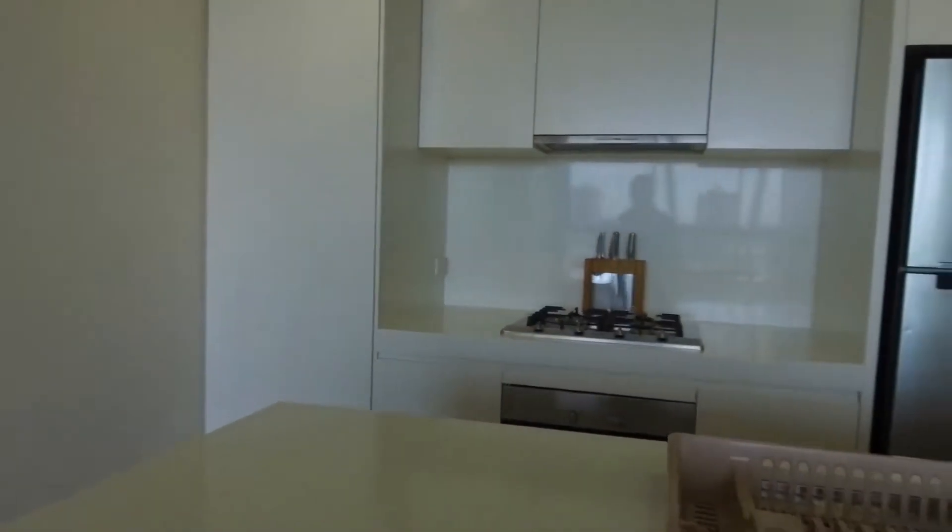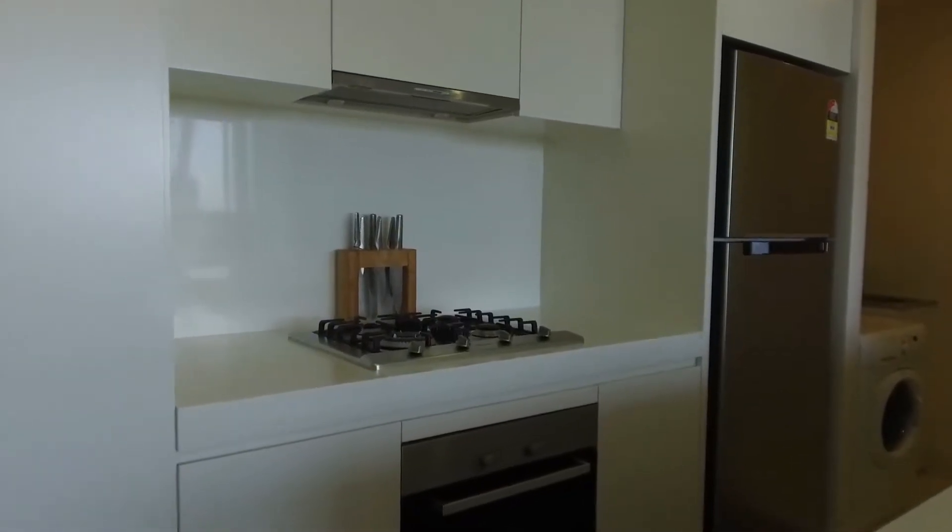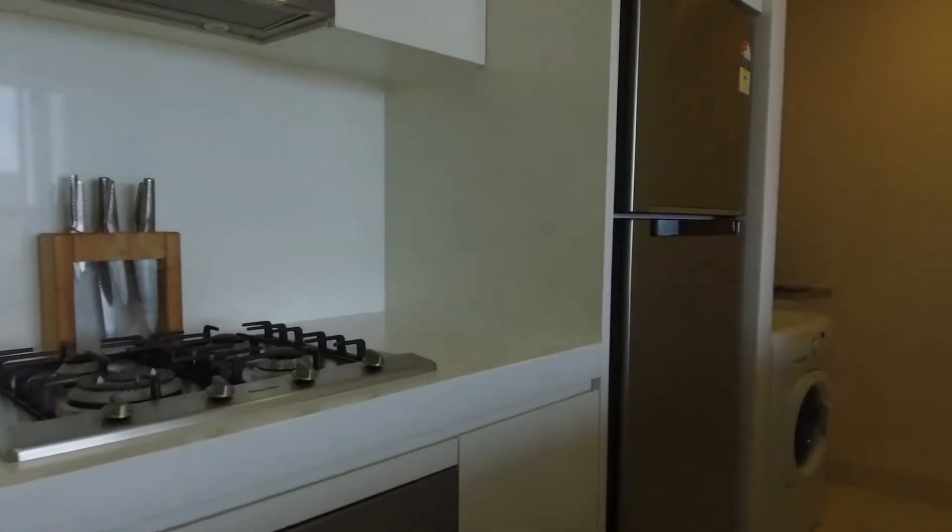The kitchen features stone bench tops, a breakfast counter, and quality Miele appliances including a gas stove as well as an integrated dishwasher.